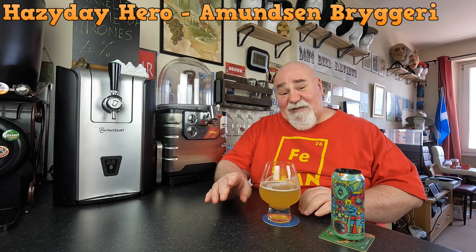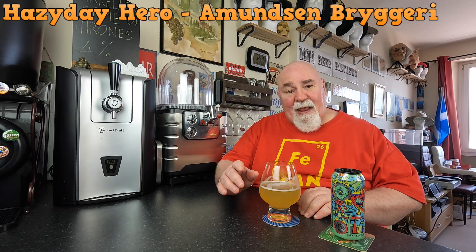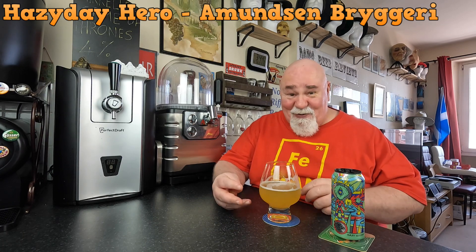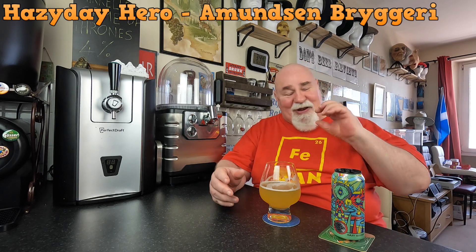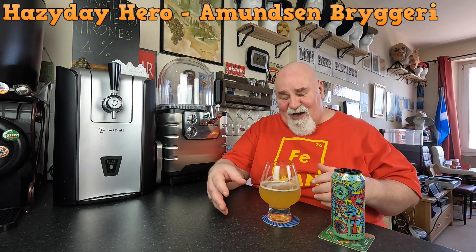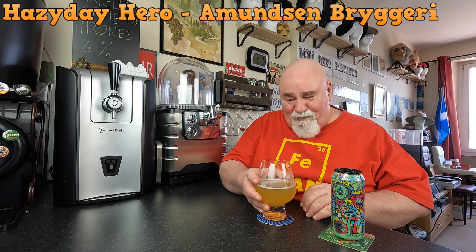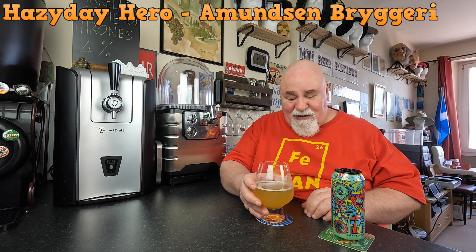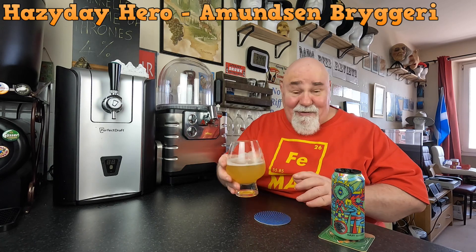I've just had another Monk session IPA - 4.1% - and it was absolutely bursting with flavor, an unusually high amount of flavor for a 4.1% beer. So I'm having this directly after that, and this is probably how you would expect a normal session IPA to taste. That's throwing me a wee bit anyway.